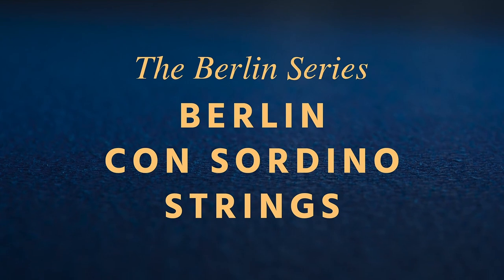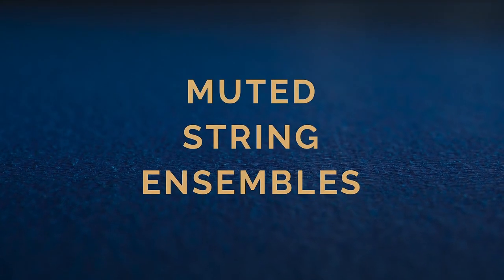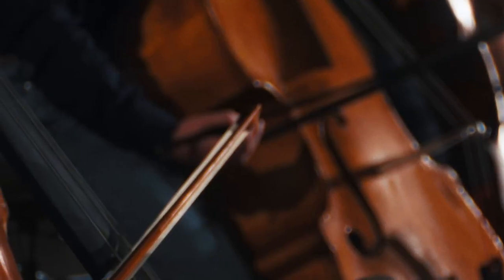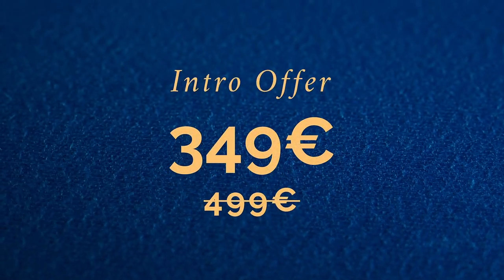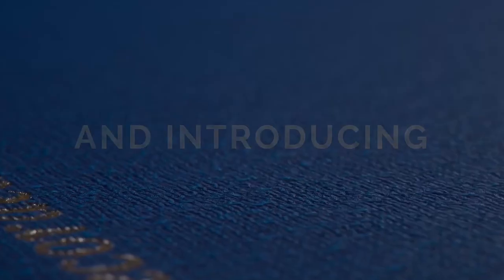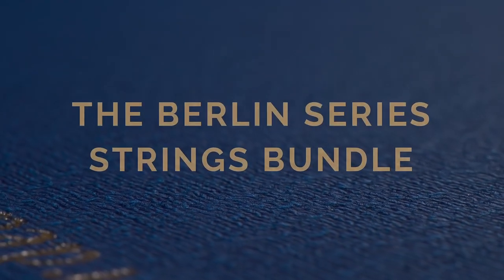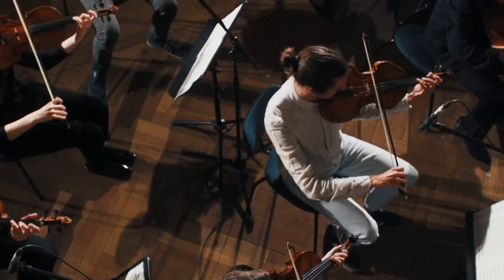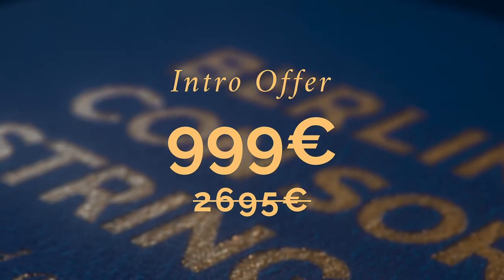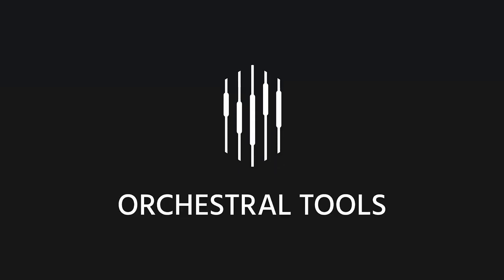Orchestral Tools have announced the Berlin Series Berlin Concordino Strings, Muted String Ensembles. This collection is available now on an intro offer of €349. And introducing the Berlin Series Strings Bundle — all seven string collections from the Berlin Series with a special intro offer of just €999. I'll include a link first thing below to take you straight over to Orchestral Tools.